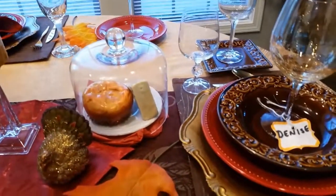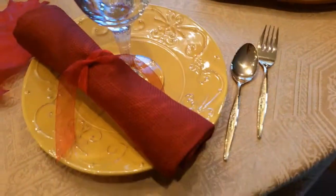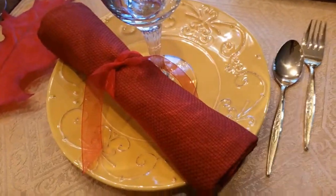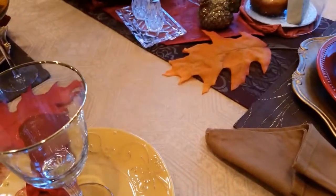This piece here I had already. The gold salad plates here came from Hobby Lobby. Again, the napkins I had already, as well as some of the other glasses.